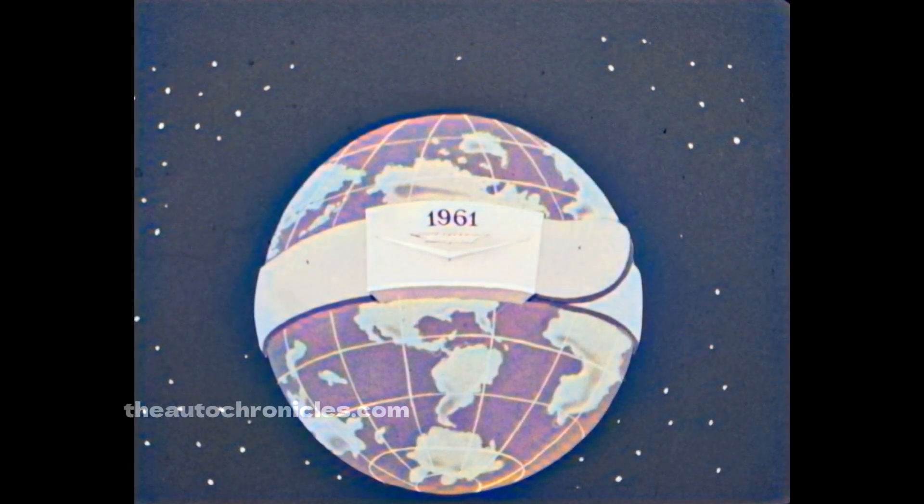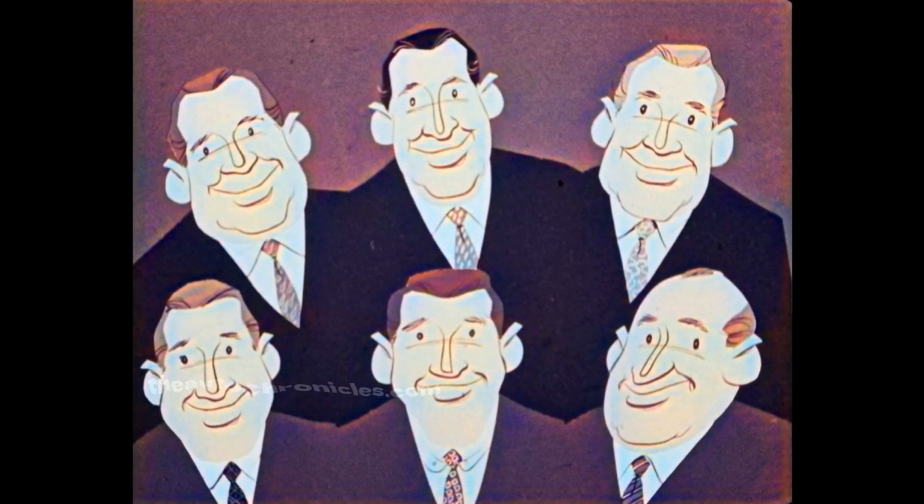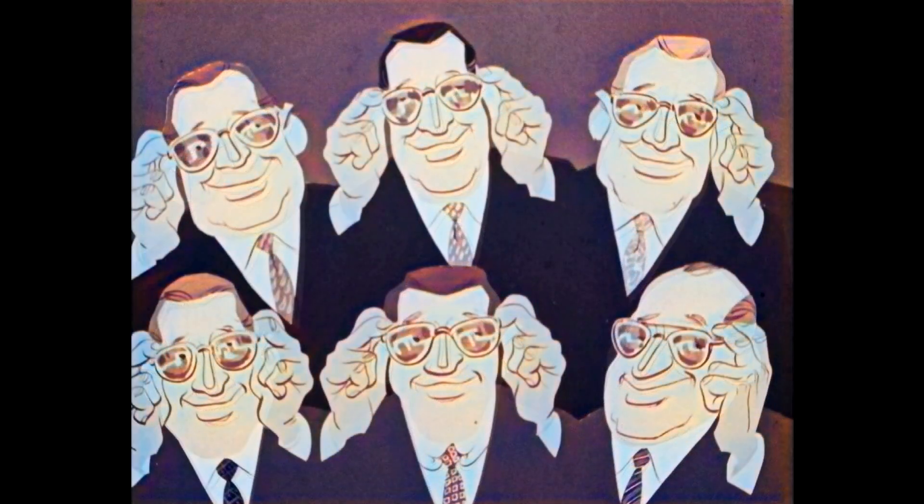In the Cadillac world it's 1961, and in 1961 we expect it to be pretty much of a Cadillac world — which is a good-looking world indeed. So if you're ready gentlemen, let's preview 1961's look of leadership.